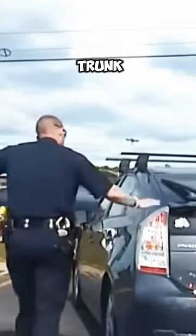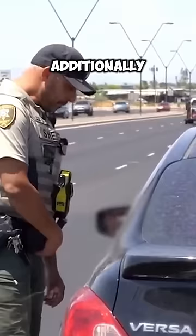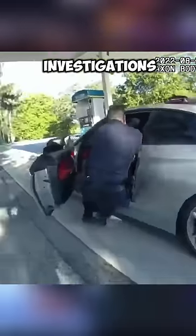By touching the trunk, the officer ensures it's closed and no one can escape from it unexpectedly. Additionally, it leaves the officer's fingerprints on the vehicle, potentially aiding in investigations if they're attacked.